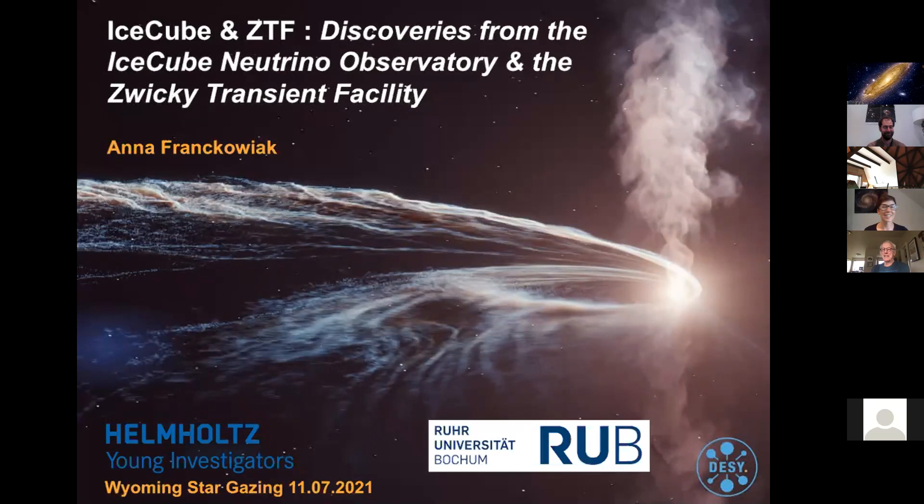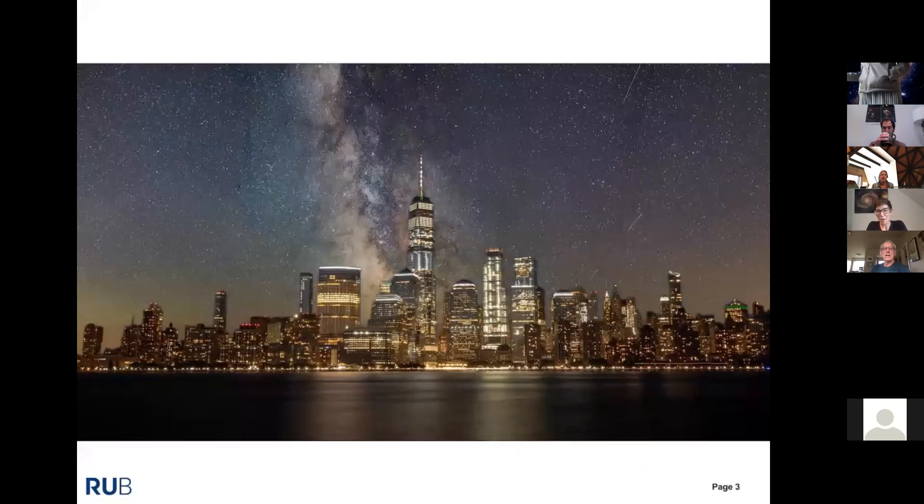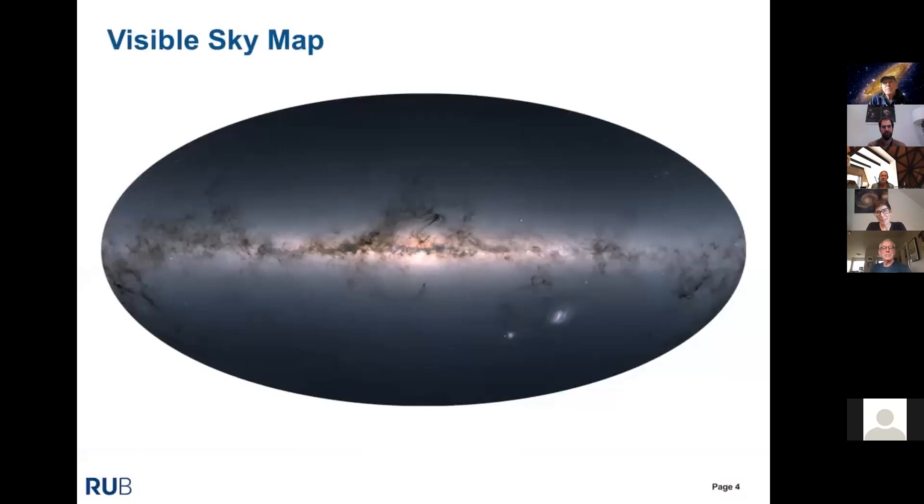Hi everyone, good morning — or afternoon for me already. I'll tell you about my research on high-energy neutrinos and how we try to find their optical counterparts with the Zwicky Transient Facility. The way to do astronomy that you're used to is in the visible range. In a densely populated area it probably looks like the sky above New York — you don't see much — but if you switched off all the lights it would look more like a dark sky.